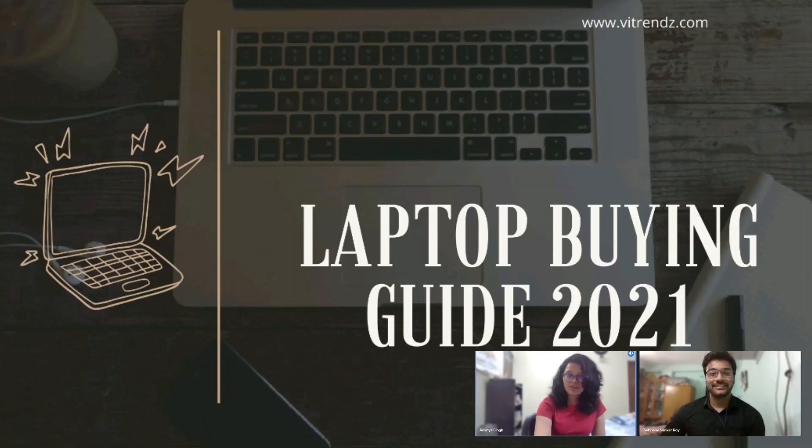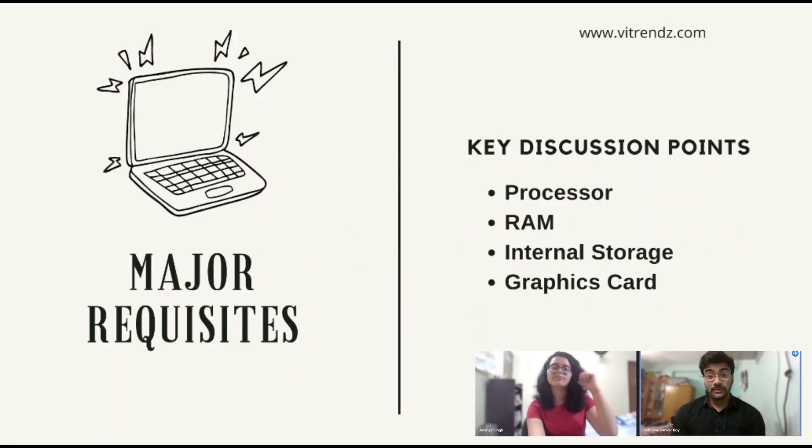Laptops are one of the most important things that every engineering student needs, but they are very confused about the specifications. The most important thing to keep in mind before buying a laptop is its performance, which depends on four major things.